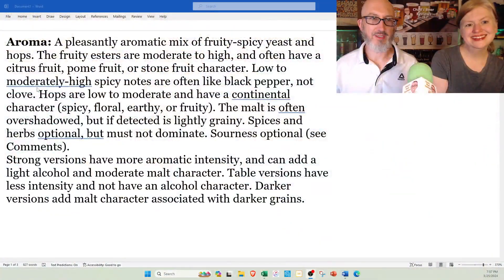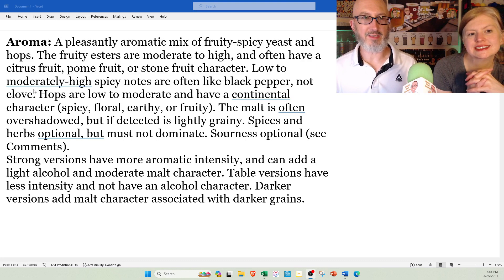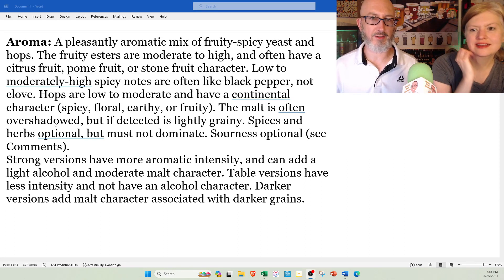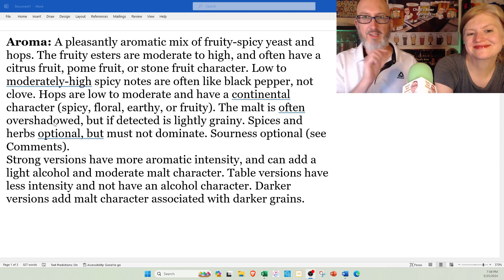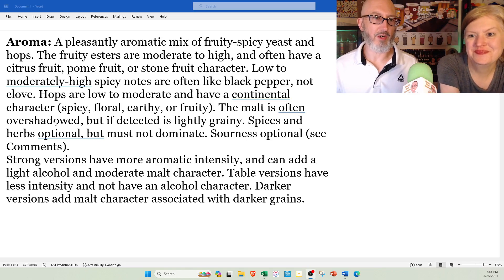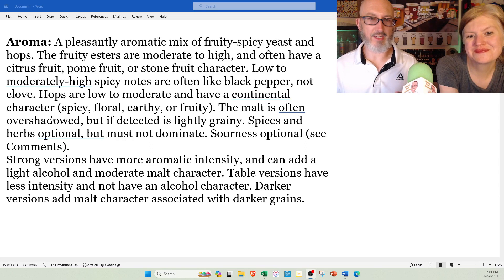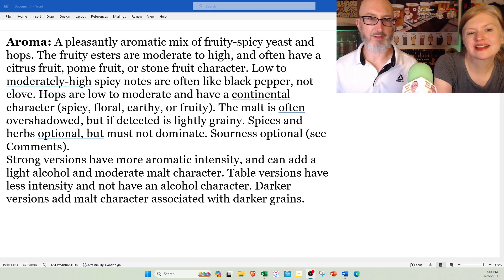Aroma spec: a pleasantly aromatic mix of fruity, spicy yeast and hops. I agree with that for both. The fruity esters are moderate to high and often have a citrus fruit, palm fruit, or stone fruit character. Low to moderately high spicy notes are often like black pepper, not clove — I agree, it's not clove, it's like table black pepper. Hops are low to moderate with a continental character: spicy, floral, earthy, or fruity — though Tank 7 is a little Americanized. The malt is often overshadowed, but if detected is lightly grainy — and as you said, you didn't really pick up on the malt that much. Spices and herbs optional, must not dominate. There's no spices in either of these. Sourness optional — yeah, these aren't sour.